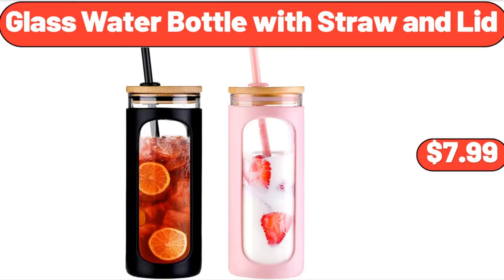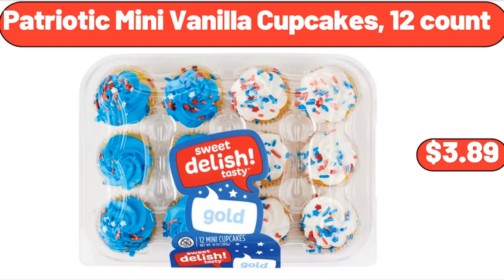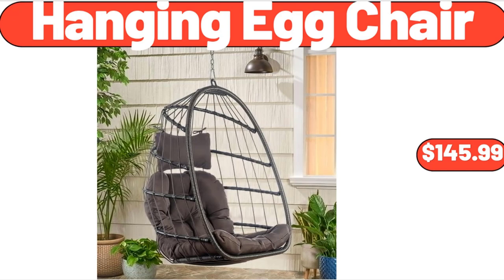Glass Water Bottle with Straw and Lid, $7.99. Three-Tier Serving Stand, $11.99. Friends, what do you think about the prices of the products? Are they too high? Please share your thoughts with us in the comments. Patriotic Mini Vanilla Cupcakes, 12 Count, $3.89. Hanging Egg Chair, $145.99.